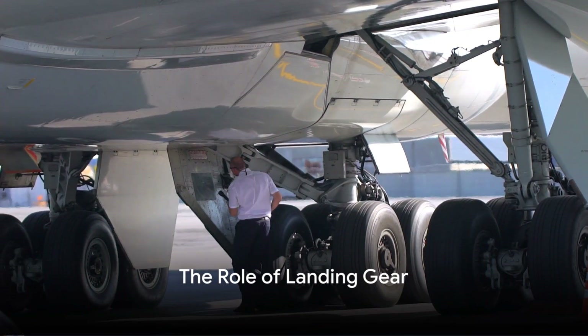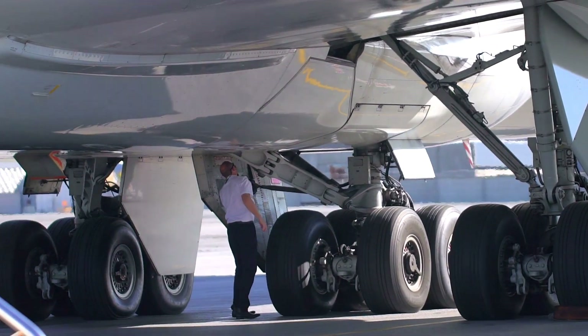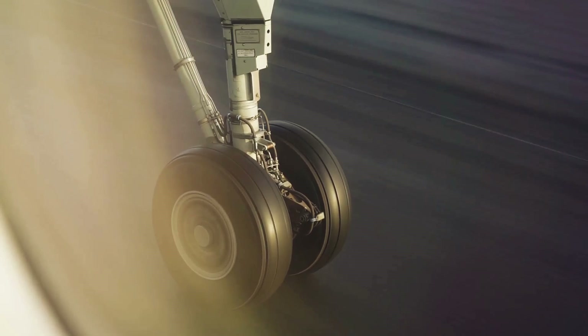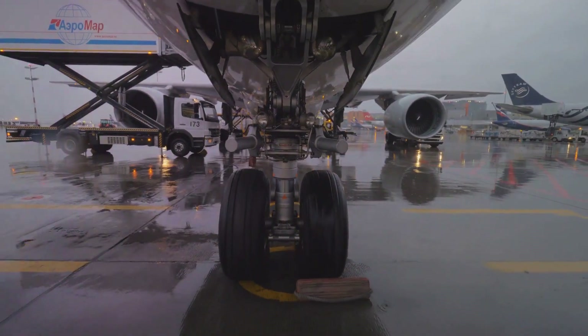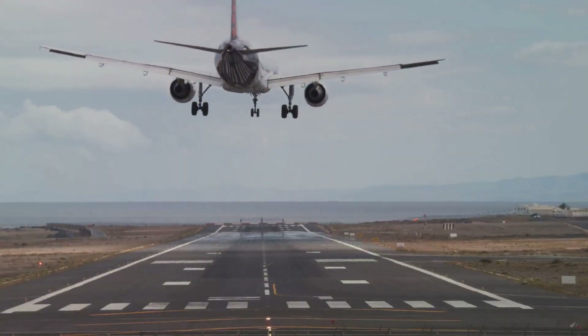Have you ever wondered what would happen if the landing gear of an airplane is not retracted after take-off? The landing gear plays a critical role in aviation. It's the mechanism that supports the aircraft when it's grounded, during take-off and landing. It's like the legs of an airplane — sturdy and robust, designed to withstand great impact.